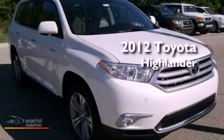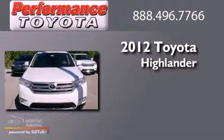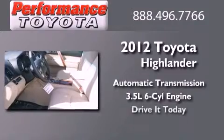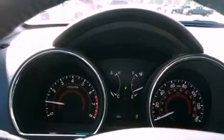This is a brand new 2012 Toyota Highlander. This crossover has an automatic transmission and a 3.5 liter V6. Its top features include a navigation system, heated seats, aluminum wheels, roof rails, and a tire pressure monitoring system.